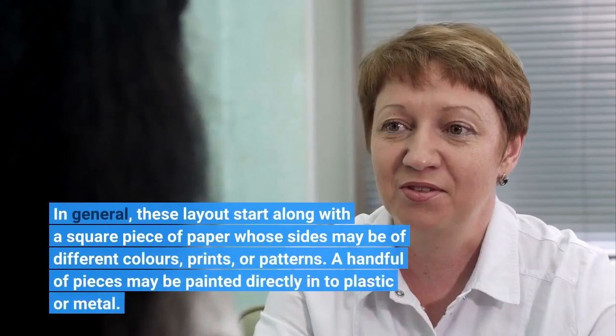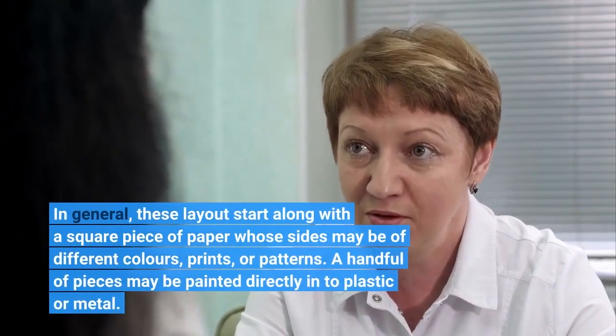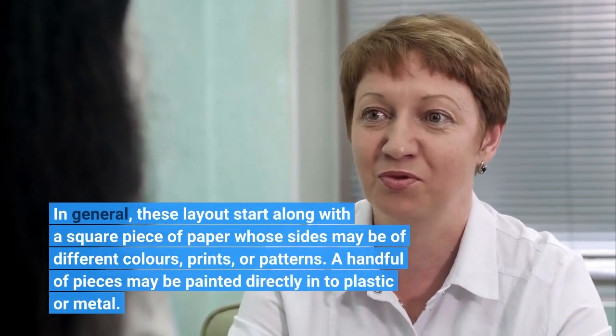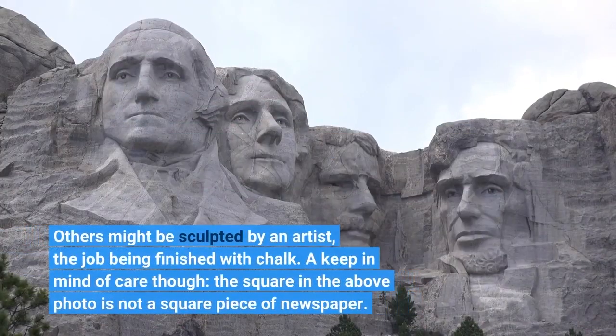In general, these designs start with a square piece of paper whose sides may be of different colors, prints, or patterns. A handful of pieces may be painted directly into plastic or metal. Others might be sculpted by an artist, the work being finished with chalk. A note of caution though: the square in the above photo is not a square piece of paper.